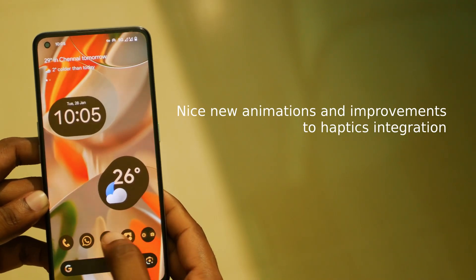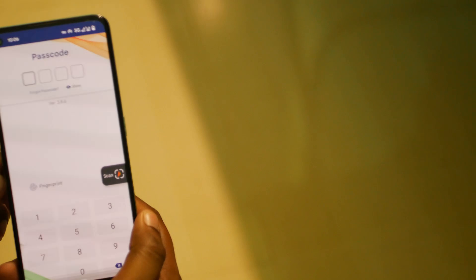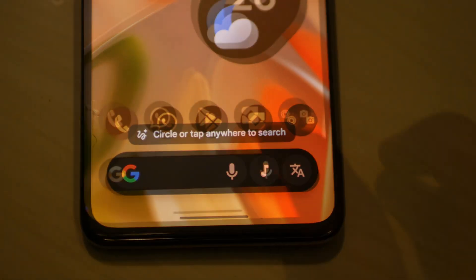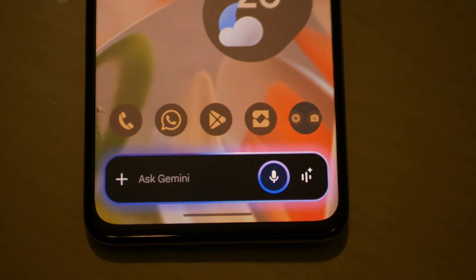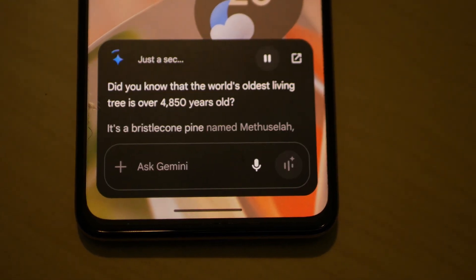There is also the new app launching and closing animation which has a better flow than the previous ones. All the banking apps also work without root out of the box. You do retain the Pixel features like Circle to Search, the new compact Gemini UI which looks better than before, unlimited Google Photos storage, and so on.